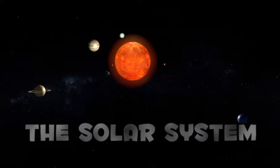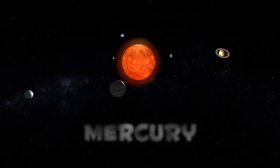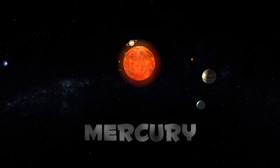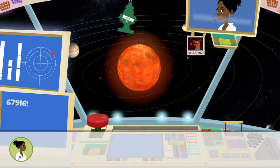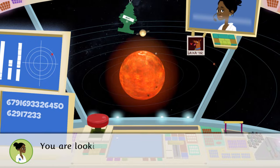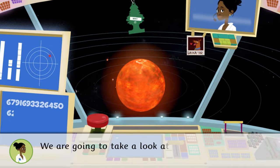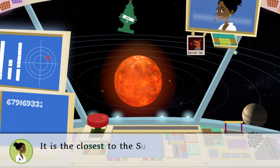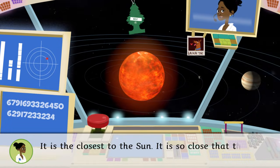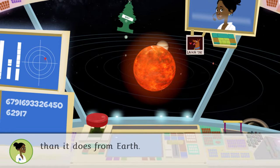The Solar System. Today we're traveling to Mercury. You are looking at the Solar System, and we're going to take a look at Mercury. Do you want to come? It is the closest to the Sun — so close that the Sun looks three times as big from Mercury than it does from Earth.